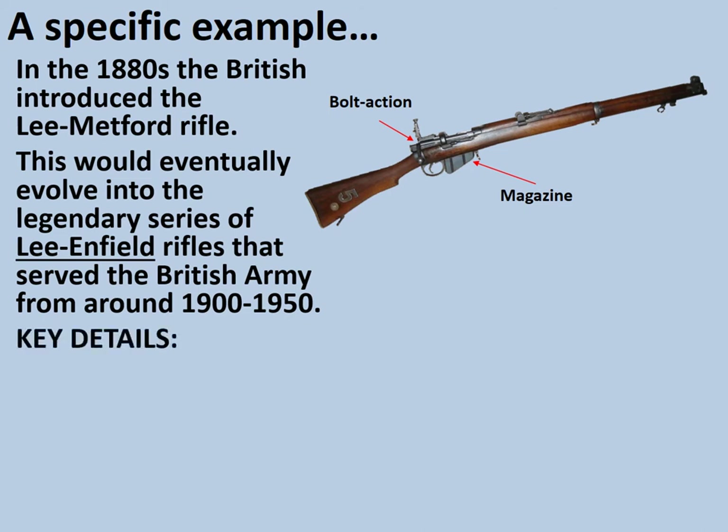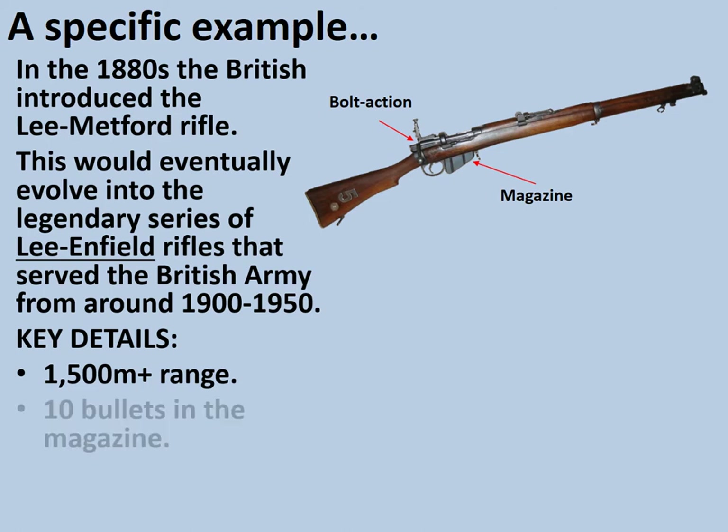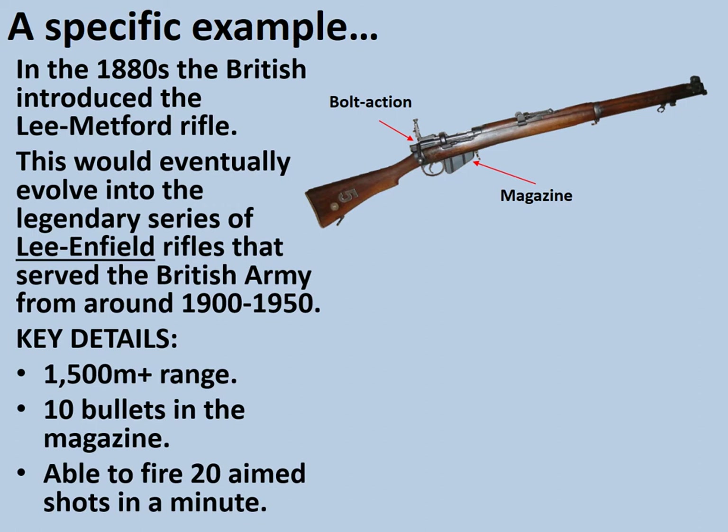Some key details about the Lee Enfield rifle: it had a range of over 1,500 metres, although with traditional sights it was difficult to acquire a target at that range. It had 10 bullets in the magazine, and it was able to fire 20 aimed shots in a minute. British soldiers were occasionally able to fire more than this in what was called the Mad Minute, though how much this was trained for remains open to debate.